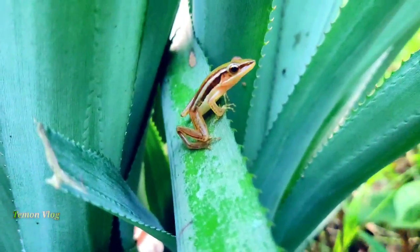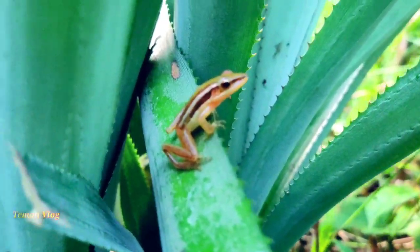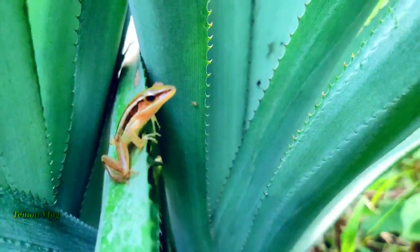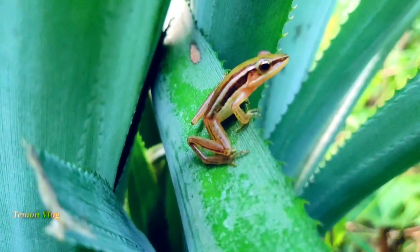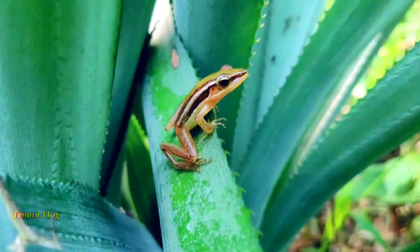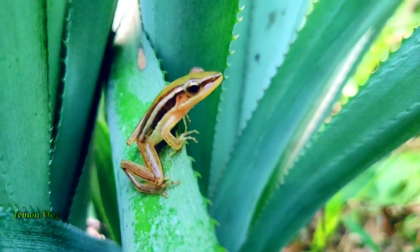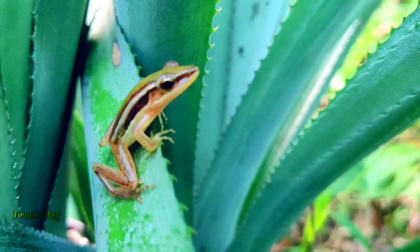Hello Mr. Frog, how are you? Are you alone, waiting for someone? Look at this, friends — a very tiny little frog I just found while walking from my garden. You know, my friends, these green frogs in a particular area are often a sign of a healthy environment. The garden must be a great place for them to live.